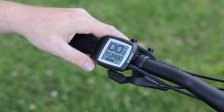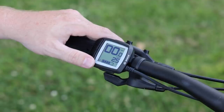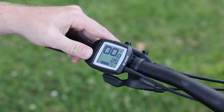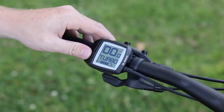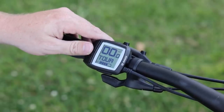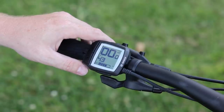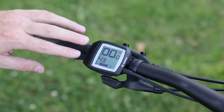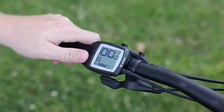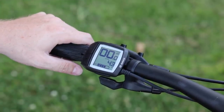You can also just display the assist level if you're not worried about the other details. Hold the minus button down again and you get back to the tripometer. To reset the trip, hold the plus and minus buttons down for a couple of seconds. You can't reset the odometer — it was at 43 miles.